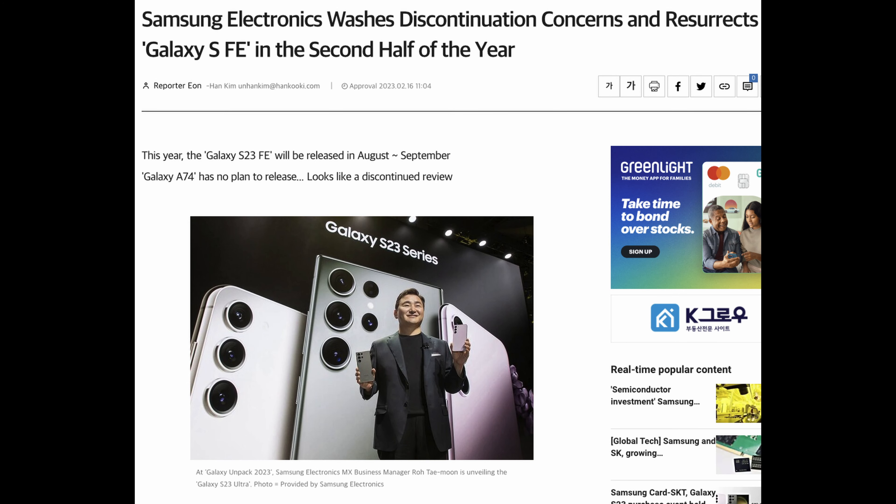They haven't released one in a while — when will they? The latest coming out of Korea says Samsung is addressing discontinuation concerns and resurrects the Galaxy S FE in the second half of the year. The Galaxy S23 Fan Edition will be released in August or September, which is only about six or seven months away. So if you're a fan of the FE fan edition, it is looking — at least per rumors — like it's coming back to life, a little later than usual, but good news if you like the premium brand without the premium price.